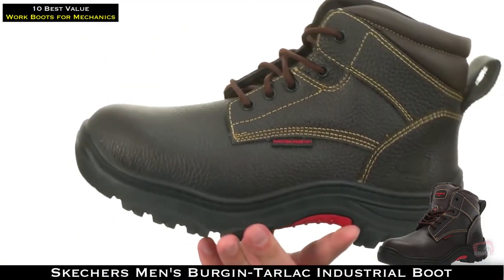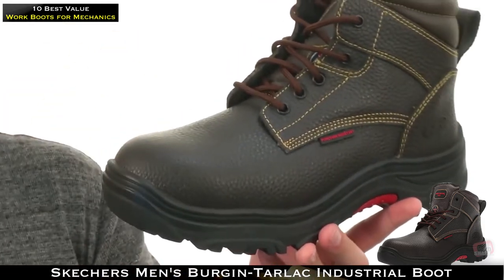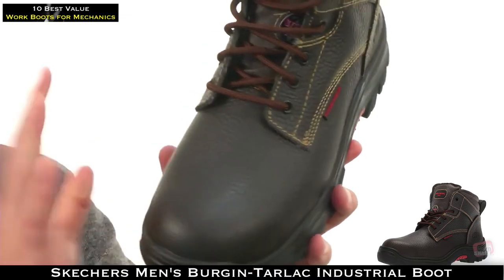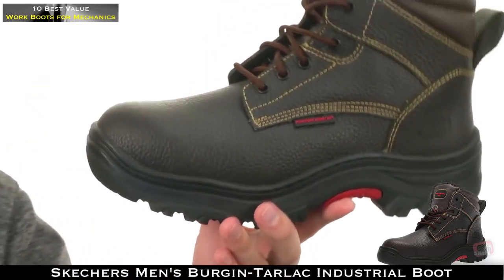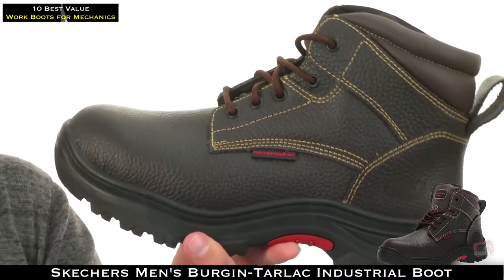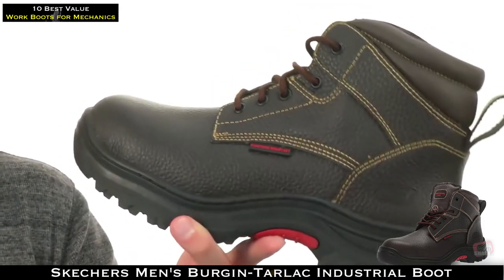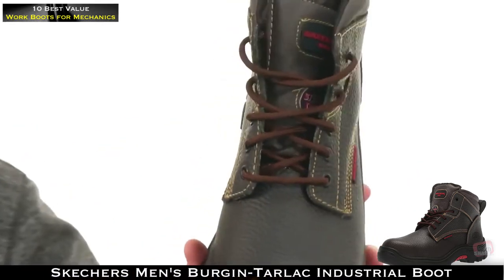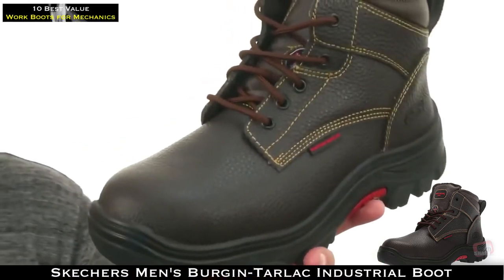These have a full grain leather upper with a classic relaxed fit design, giving you plenty of room on the interior so your toes can splay naturally. There's a gel-infused memory foam footbed for plenty of comfort, and gussets on both sides of the tongue so no dirt or debris makes its way inside.